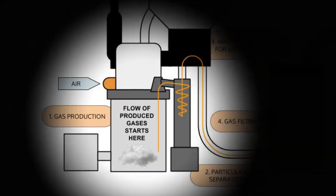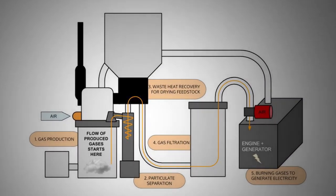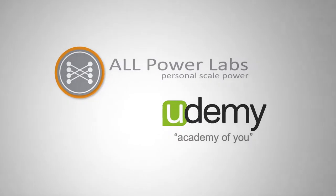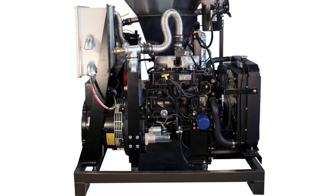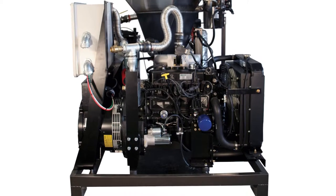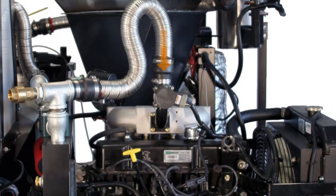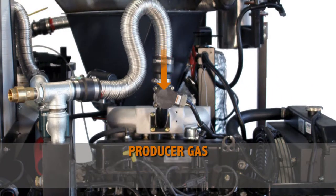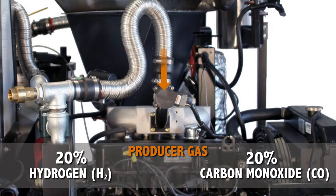The gasifier's reactor is a complicated device that will be explained in more detail in the advanced courses, and there are links to more information on the course website if you're interested. The Power Pallet engine is a standard internal combustion engine that was designed to run on natural gas. We've only slightly modified it to run on the gasifier's producer gas, which is made up of about 20% hydrogen and 20% carbon monoxide, both of which are flammable, just like natural gas.